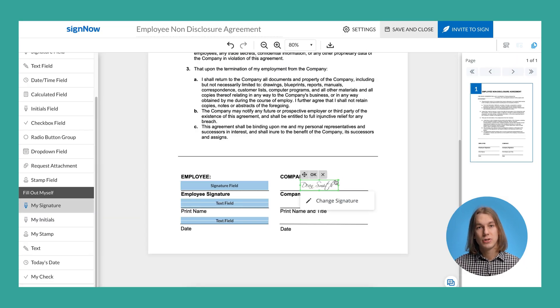Once finished, adjust the signature's placement and size. That's it — your document is ready to go.